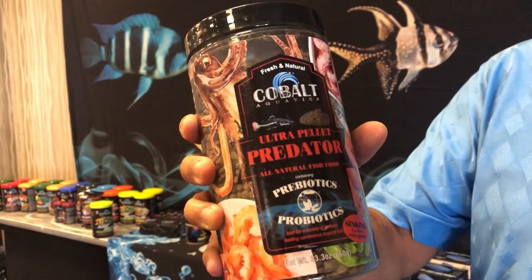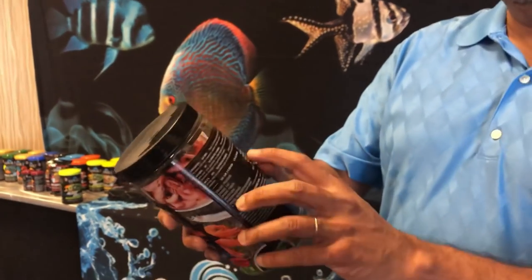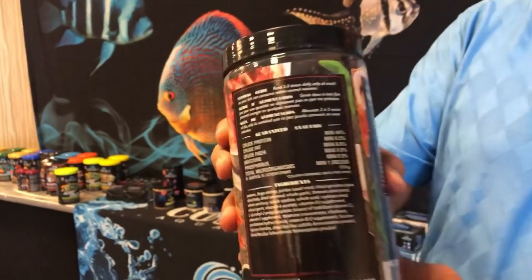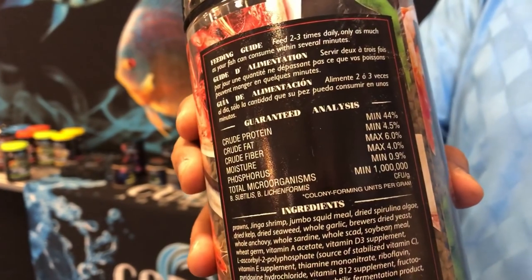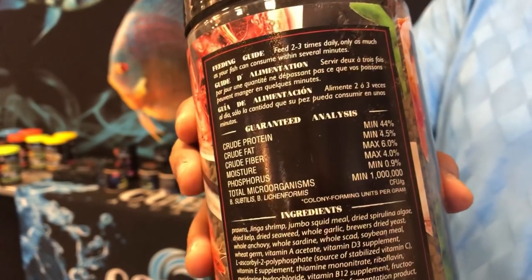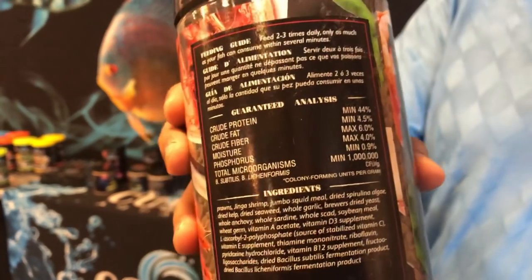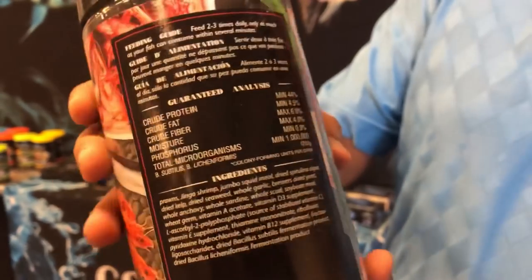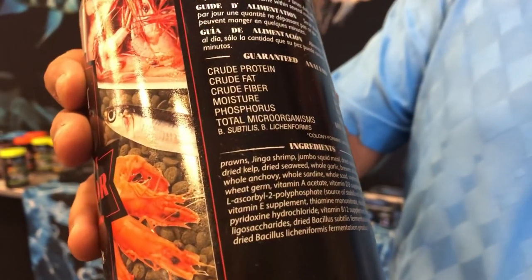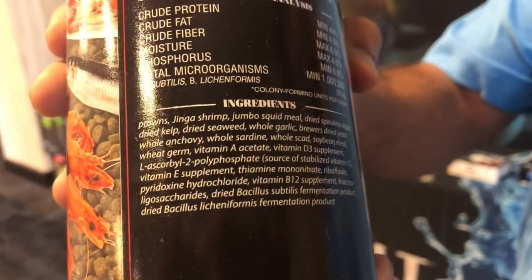In terms of protein versus fat and fillers, there's very little filler — it's 44% protein. The primary ingredient is sword prawn, fresh sword prawn that is ground up and put into the food. It's a high quality product. If you want to check out the full ingredients list, you can also go to Cobalt Aquatics' website.